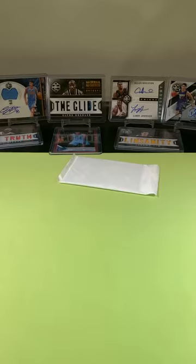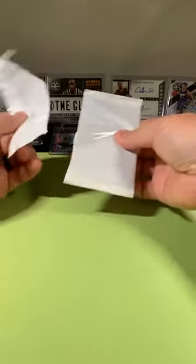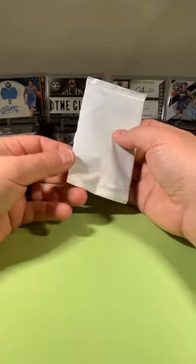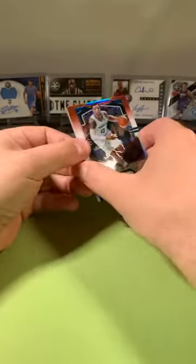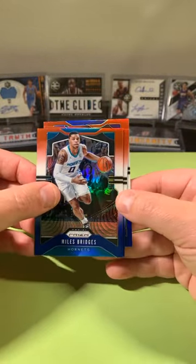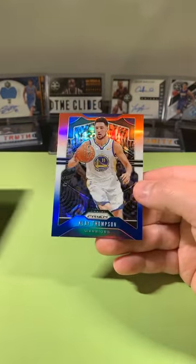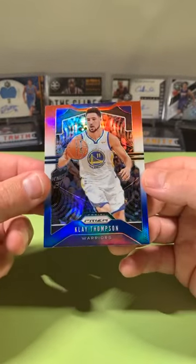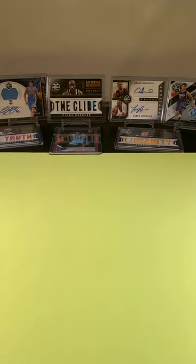Last three cards of the break — good luck, everyone, it's been a fun one. We appreciate you guys, appreciate everything you do, helping us fill these breaks. We've got Miles Bridges, James Harden red, white, and blue, and a Klay Thompson for the Warriors to close it out. What a break — there was a lot of good stuff in there.